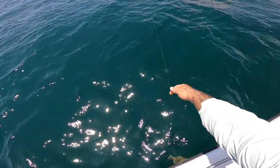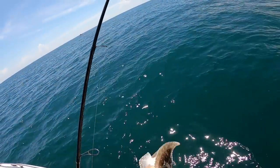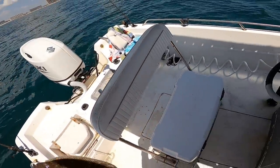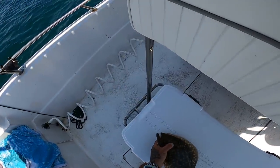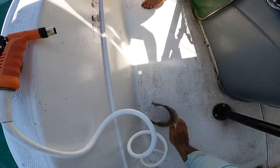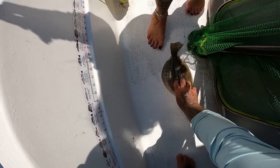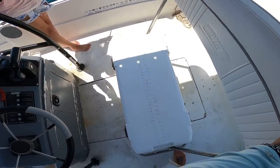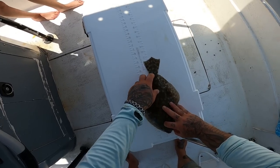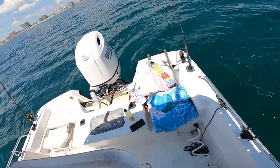I think we got a flounder already — yeah we do, it's a little one though. He might be 14... I don't think so, and he swallowed it too. I hope he makes it. Oh hey, we've been here five minutes and we got one! 13 and a half — all right, he's gone. See you later buddy. What I got here — it's probably an eel. It is an eel! Boy he's just wrapping up in that line.